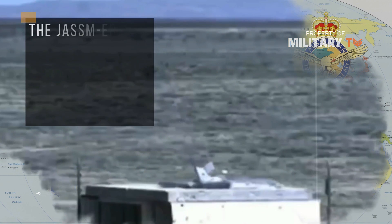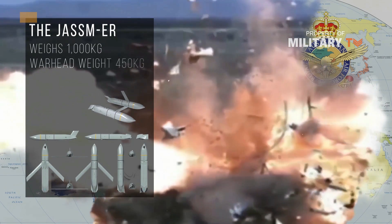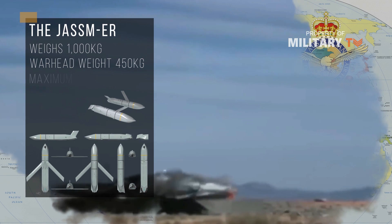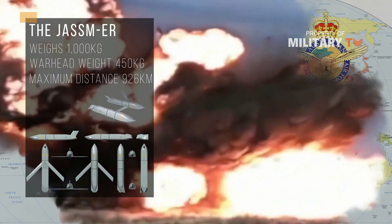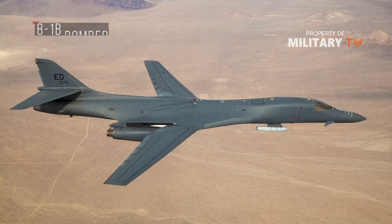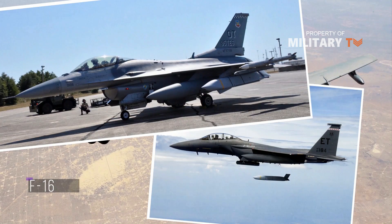The JASSM-ER weighs approximately 1,000 kg and can carry a 450 kg blast fragmentation warhead. It can engage targets at a maximum distance of 926 km with pinpoint accuracy. The missile is compatible with B-1B bomber, B-52 bombers, F-16, and F-15E fighter jets.